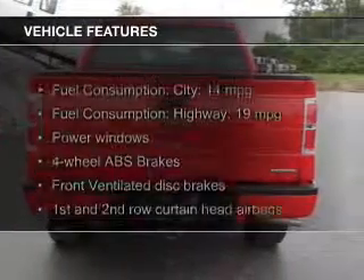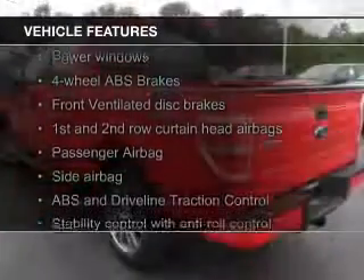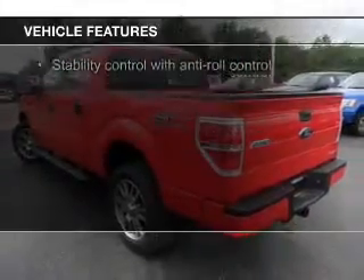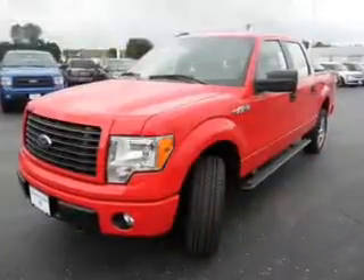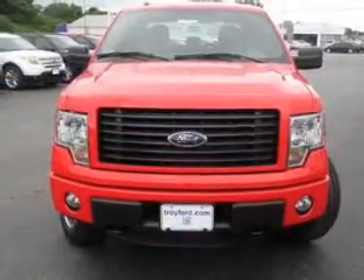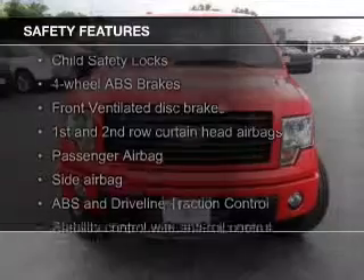The features include Sirius XM satellite radio, an alarm system, keyless entry, split rear seats, privacy glass, air conditioning, power windows, power mirrors, and power steering.